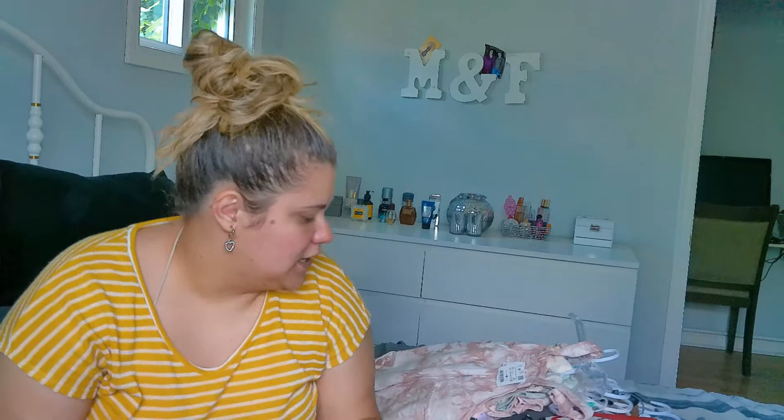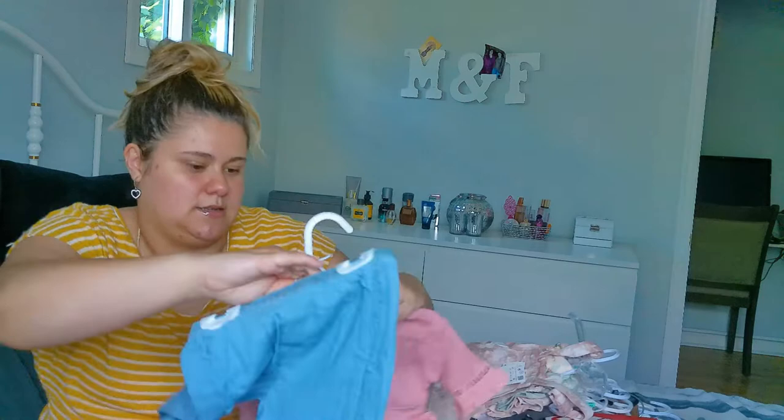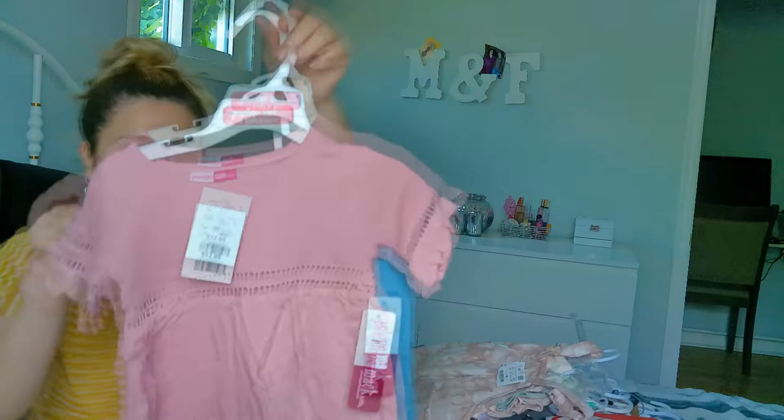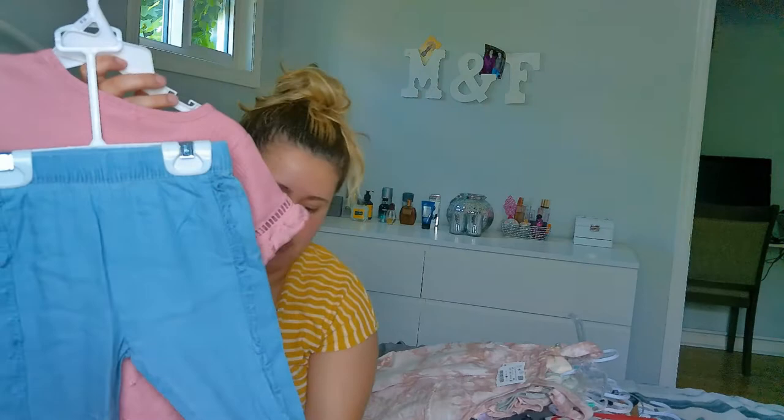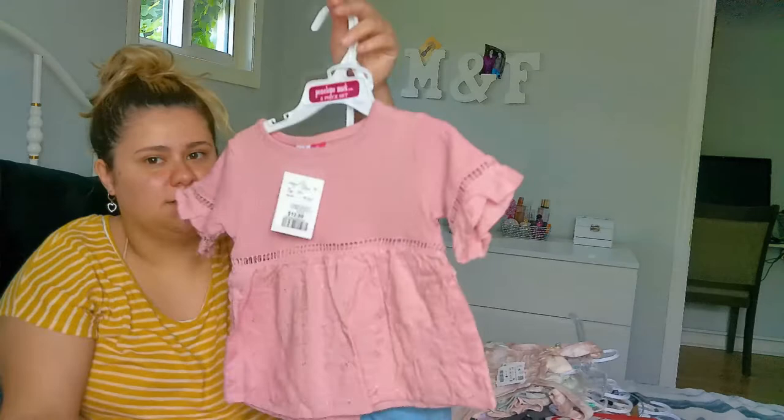The next piece is from Penelope Mac — it's a two-piece set. I just couldn't leave this beautiful shirt behind. It's so, so beautiful. It was $13 which was such a good deal, and it comes with light jeans. She's going to be very comfortable in it, but the top is definitely what sold me.